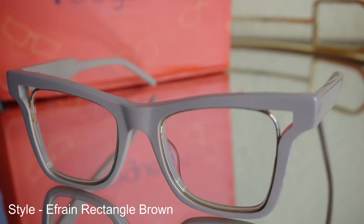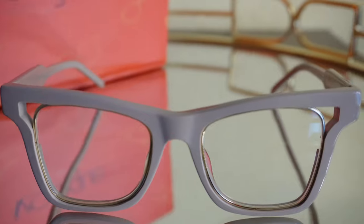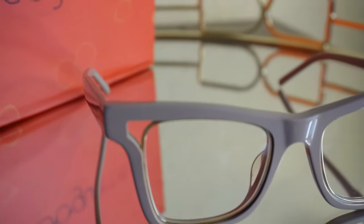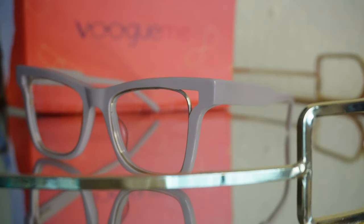The Efrain rectangle in the color brown is just so beautiful and more on the modest side. I think it's important to have a subtle pair in your glasses collection because we can't be too colorful every day. I would probably give these a 7 out of 10 simply because I am more of a pattern person, but nonetheless they are beautiful in their own way. Let me know what you'd rate these out of 10!